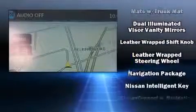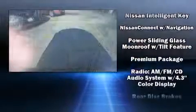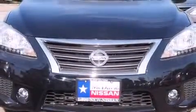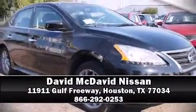With side curtain airbags supplementing the rest of the safety network, you can be assured that you and your passengers will experience top-tier protection. Our knowledgeable sales staff is available to answer any questions that you might have. Stop by our dealership or give us a call for more information.